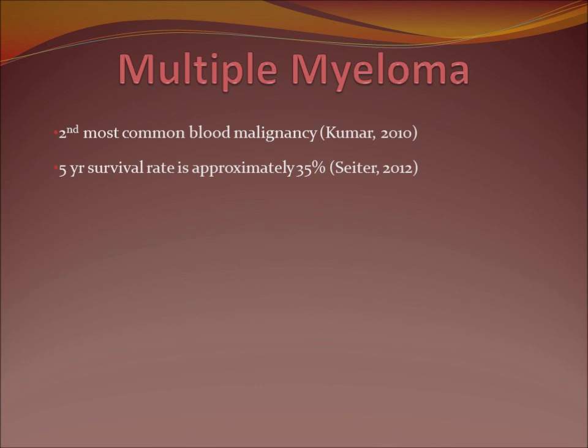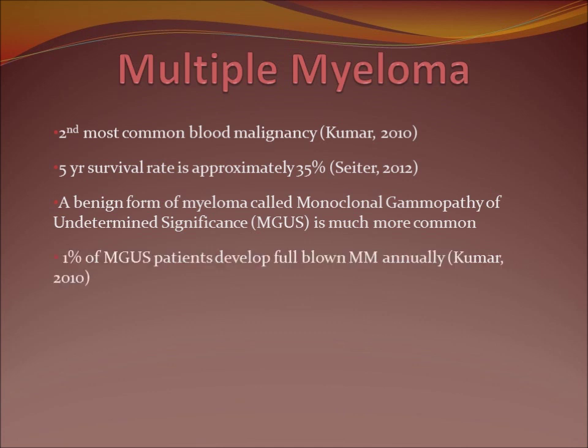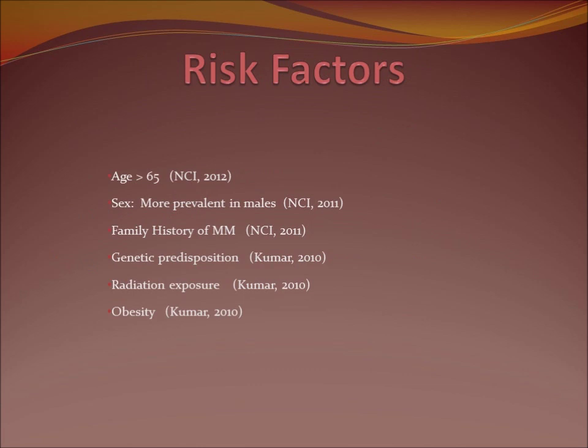The 5-year survival rate is approximately 35%, although the survival rate is improving with new advances. A benign form of myeloma is called monoclonal gammopathy of undetermined significance, or MGUS. This is actually much more common — about 5% of people 70 years old and older have developed MGUS. With MGUS, there's about a 1% chance annually of a patient developing full-blown multiple myeloma.